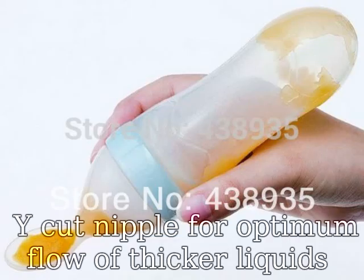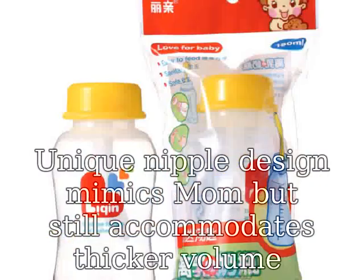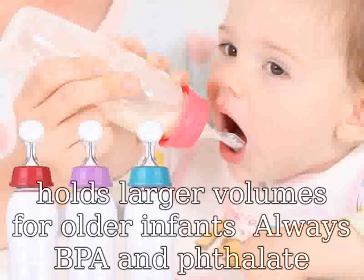Why Cut Nipple for optimum flow. A thicker liquid's unique nipple design mimics mum, but still accommodates thicker volume. Integrated EC vent promotes more milk or formula. The 11-ounce base holds larger volumes for older infants. Always BPA and phthalate free — Tommee Tippee.